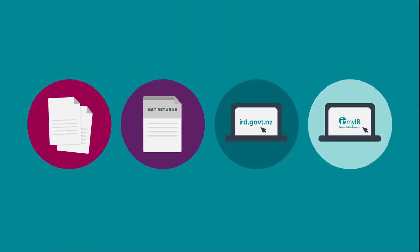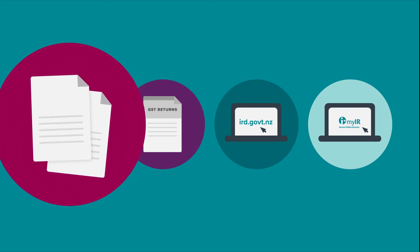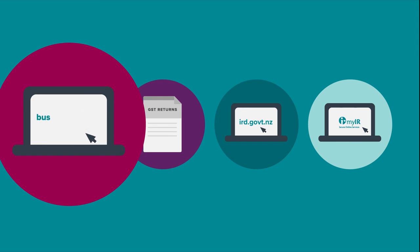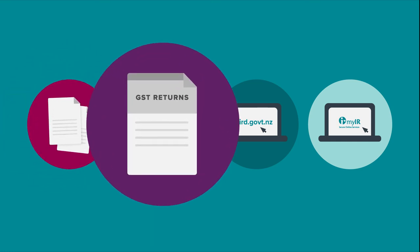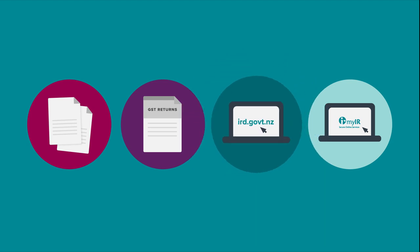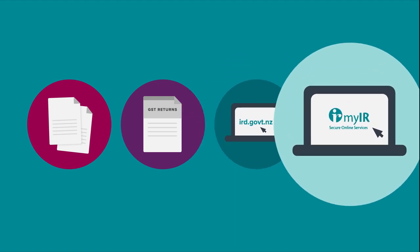A few final things to remember before we wrap up. For useful tools and resources for businesses, including a tool to help you choose your business structure, visit business.govt.nz. All businesses with sales of more than $60,000 must register for GST and file GST returns. Our website IRD.govt.nz has lots of useful information for people in business to help you get it right from the start. And if you don't already have a MyIR account, set one up via IRD.govt.nz so you can file your returns online and send us secure emails.